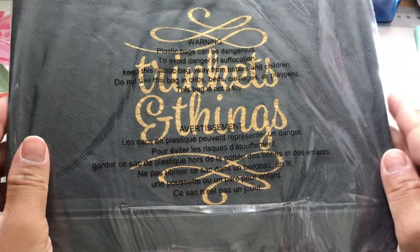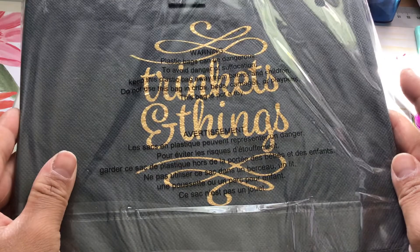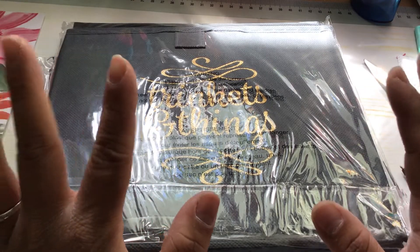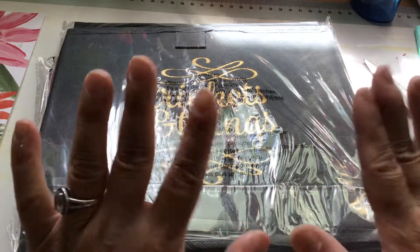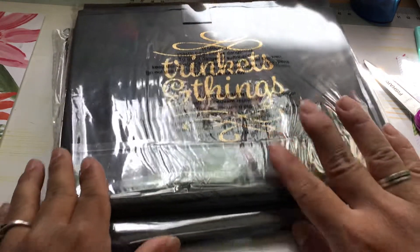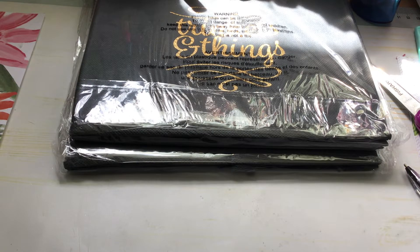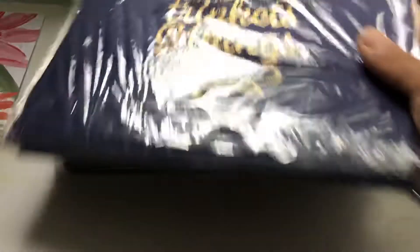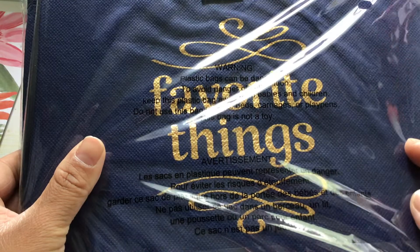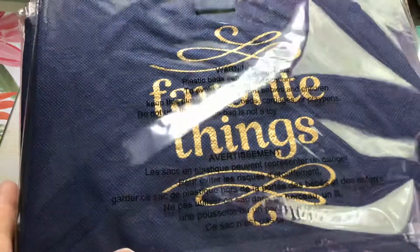I bought eight of these collapsible boxes. This one is in gray and it just says 'Trinkets and Things.' The reason why I bought eight of them is because I am again rearranging my craft room. I am never happy with the setup for long, so hopefully this is the last time I move stuff around. I bought it in gray and blue — both say 'Trinkets and Things' and 'Favorite Things.' These are actually pretty sturdy.